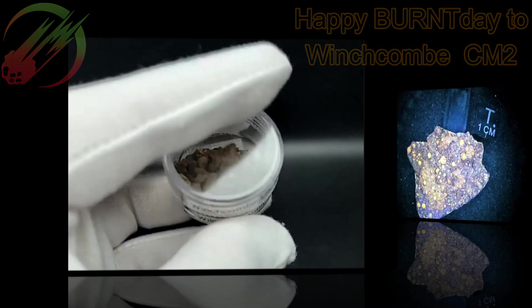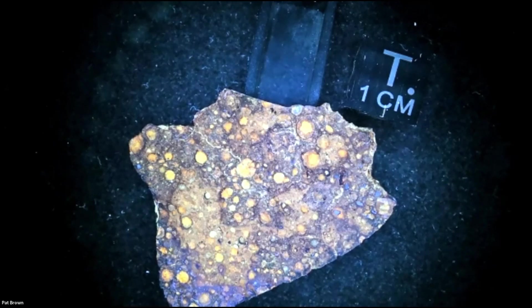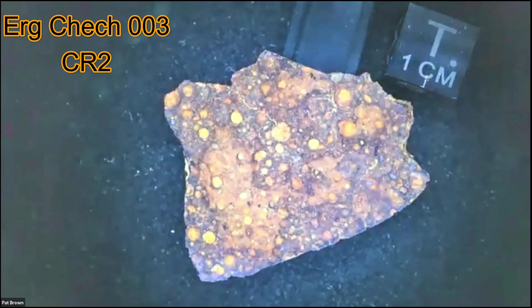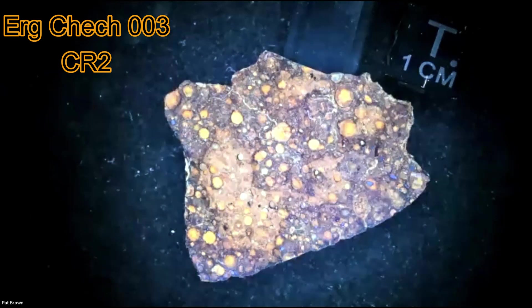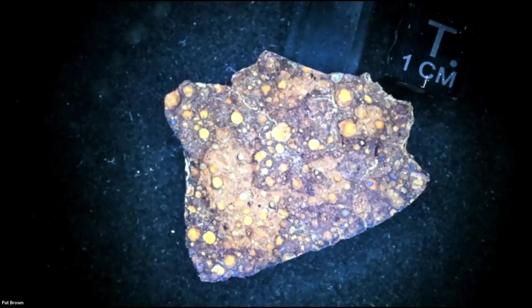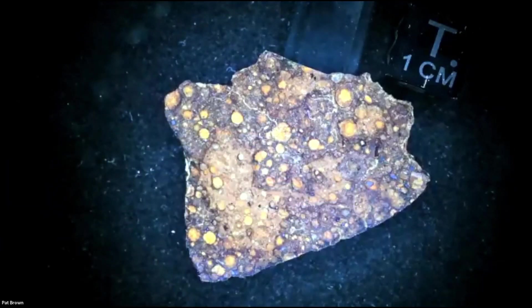I wanted to show you this as well — this is some soil from the driveway of the Wilcock family. This beautiful end cut is a CR2, this is Erg Chech 003. This was bycatch from looking for Erg Chech 002. Very beautiful orange coloration in a lot of the chondrules, and the metal is in very pretty little bits — each of those are little individual metal grains.